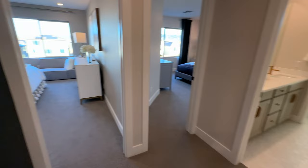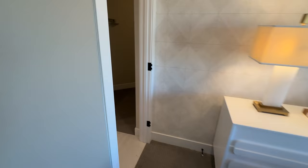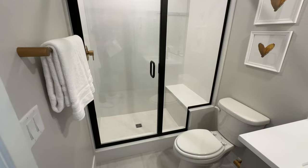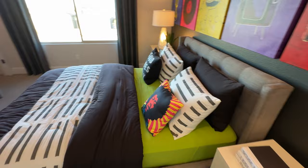First bedroom is spacious — about 11 by 17 feet with eight-foot ceilings. You could easily fit a king-size bed. This bedroom also comes with its own bathroom, a walk-in shower, and a nice walk-in closet. The second bedroom is very spacious too, about 11 by 13, and you could probably fit a king in there as well, along with another walk-in closet.